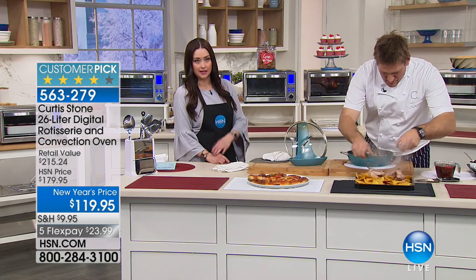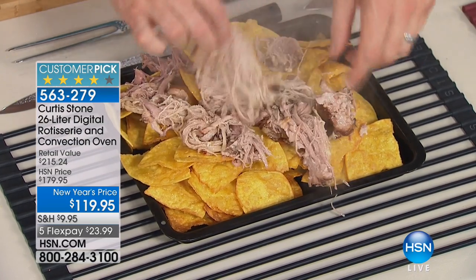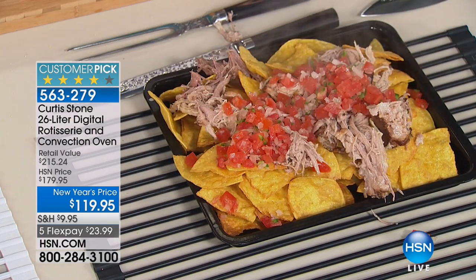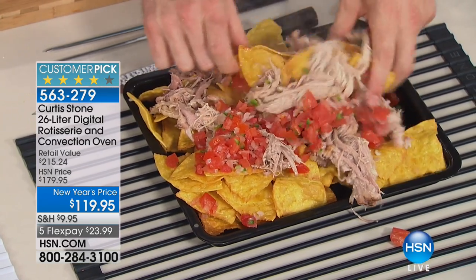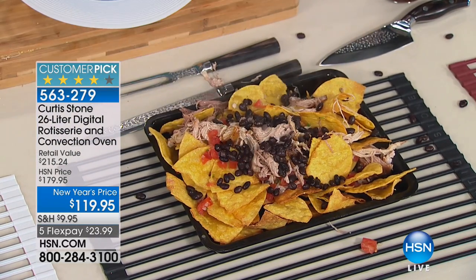We've got hundreds of products up there for you because I want you to really be taking as much as you need home so you can cook as best you possibly can — cook healthier, save money. This is the one oven that makes it so much easier. It does rotisserie, which we haven't even gotten to. We only have about 1,500 of these. This has never been at this price — a special new Year's price: try it for 30 days for $23.99.